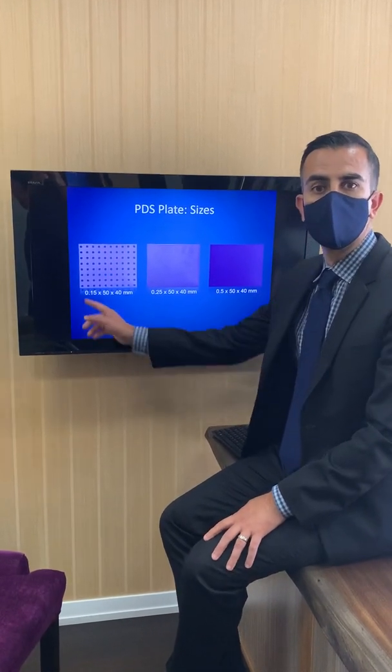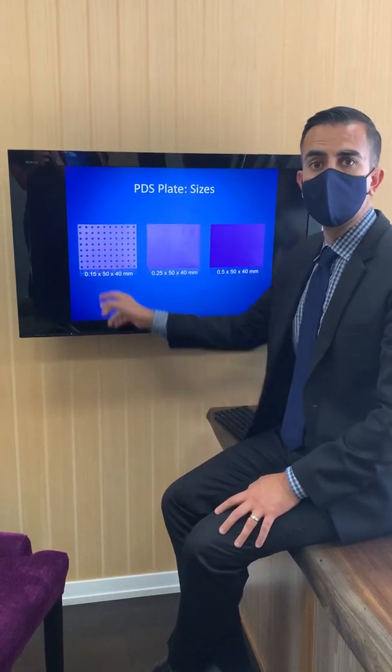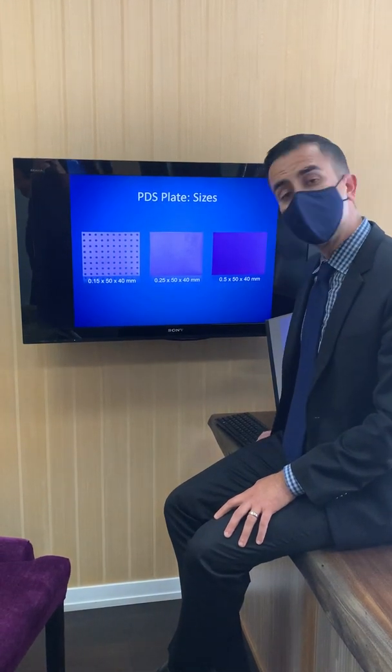This is how I repair the septum. I use a PDS plate, which is an absorbable plate — specifically the 0.15 millimeter PDS plate. This is very thin, a fraction of a millimeter in thickness, and it's absorbable. It takes about three to six months for this plate to dissolve. This plate basically serves as a scaffold for the repair.